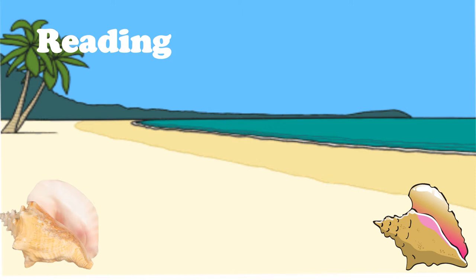Queen Conchs are the most beautiful of all conchs. When they are babies, they drift into the sea for a few weeks, eating plants and growing bigger.